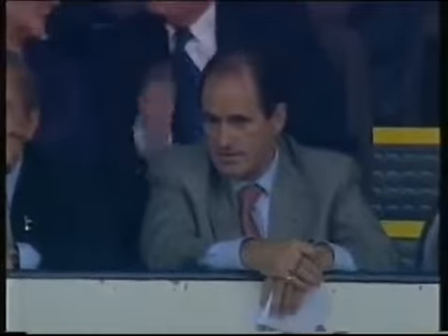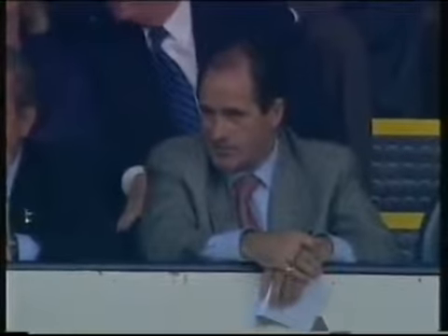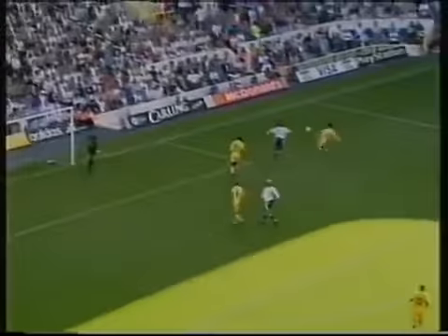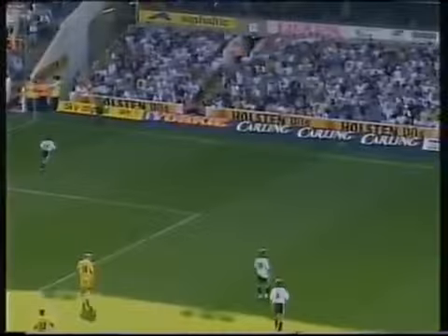He'll know the Leeds players almost as well as his own, George Graham — or at least those that were there when he was manager. Iversen. Ferdinand closing in, Iversen's there as well. And it's away by Hart for Leeds.